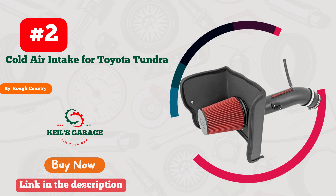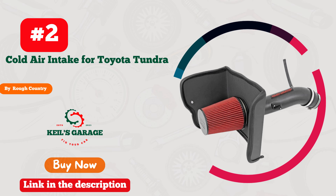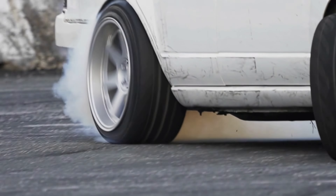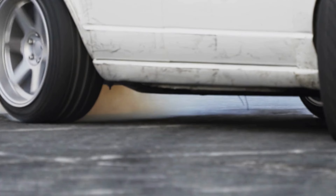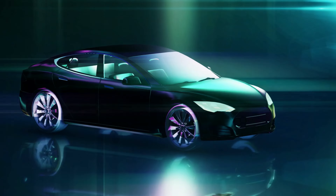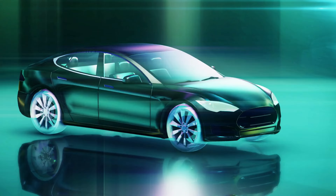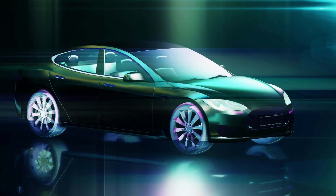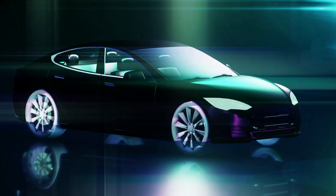Number 2. Rough Country delivers the ultimate cold air intake for your Tundra. With precision engineering and unparalleled performance, this powerhouse breathes new life into your ride. The robust design ensures maximum airflow and a noticeable boost in horsepower. From the moment you install it,